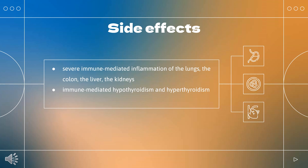The drug label contains warnings with regard to increased risks of severe immune-mediated inflammation of the lungs, the colon, the liver, the kidneys with accompanying kidney dysfunction, as well as immune-mediated hypothyroidism and hyperthyroidism.